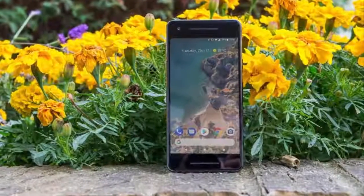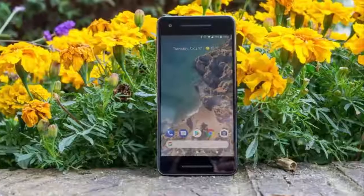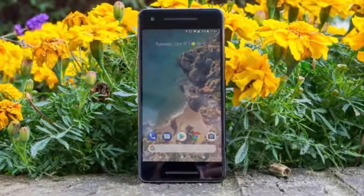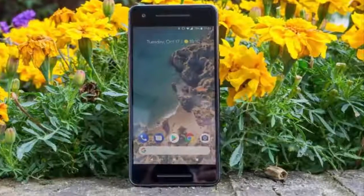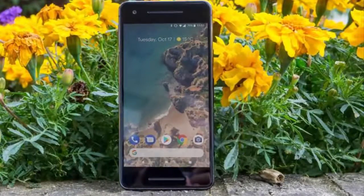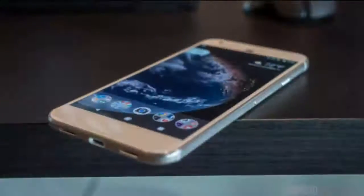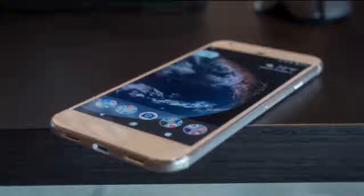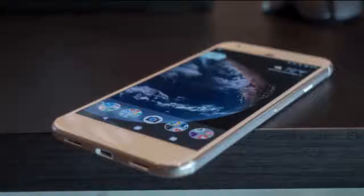Last year, for the first time, made-by-Google phones hit store shelves with a fresh look and new name to replace the aging Nexus. While Nexus represented pure Android for the nerds, Pixel was about making something truly great for everyone, and it was. Both the Pixel and Pixel XL set a new benchmark for how good an Android phone could be.